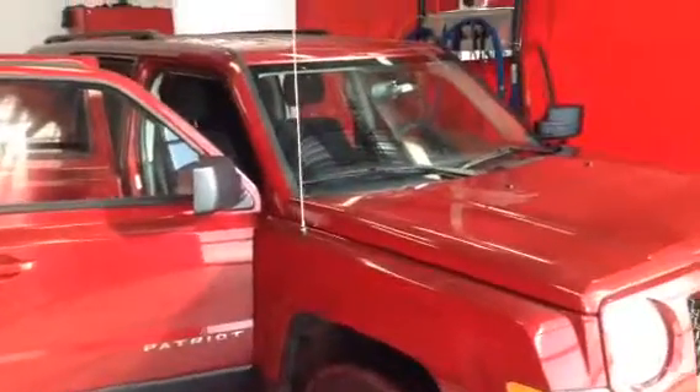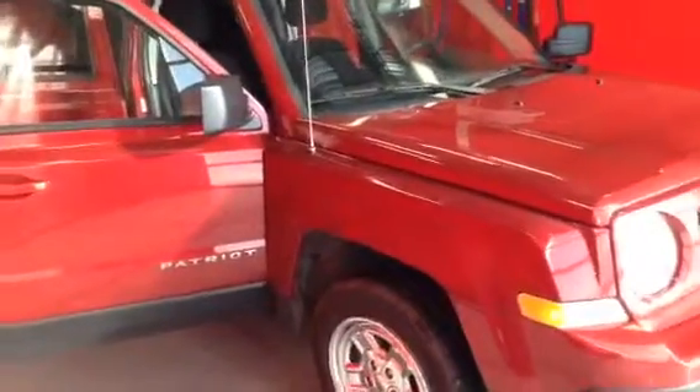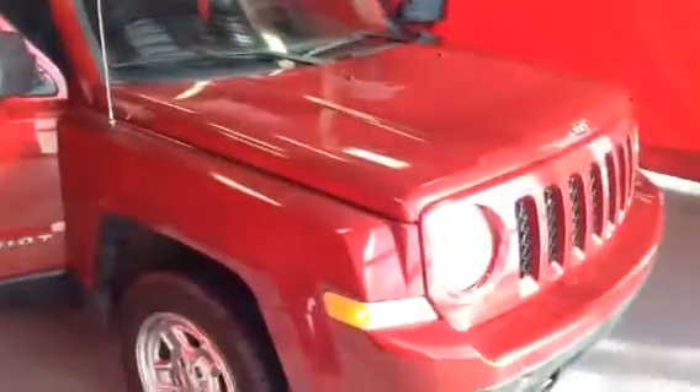Hey Andrew, Josh Guttman here from LA Mazda. Dan and Andy from Easy Car Credit asked me to send you this video walk-around on the 2012 Jeep Patriot.